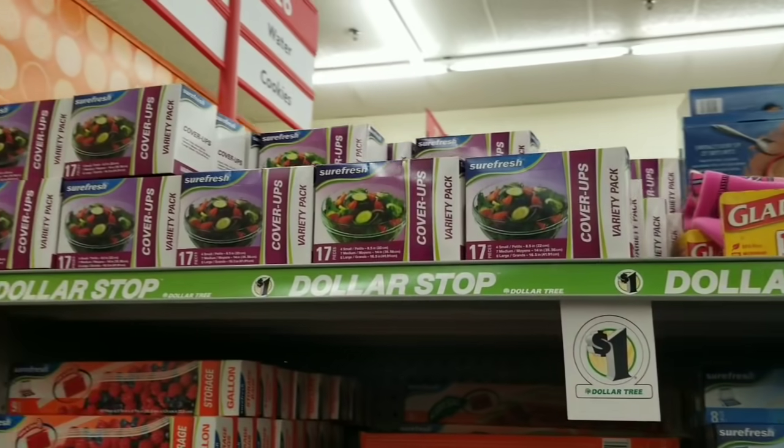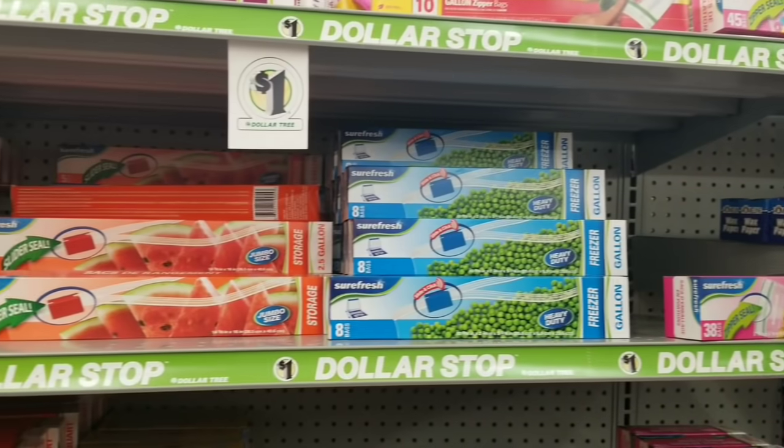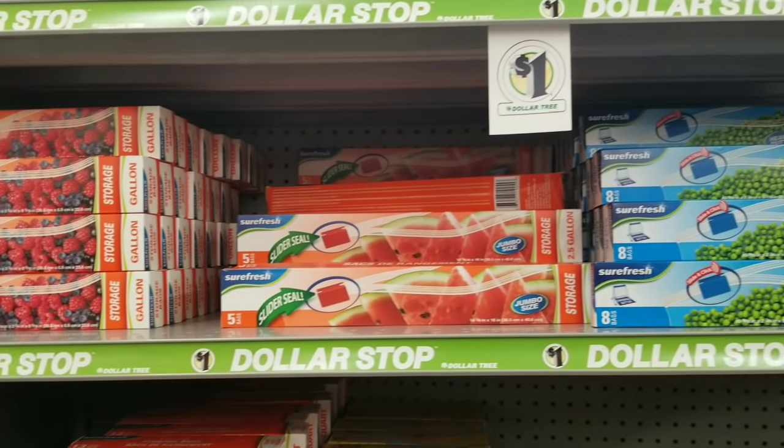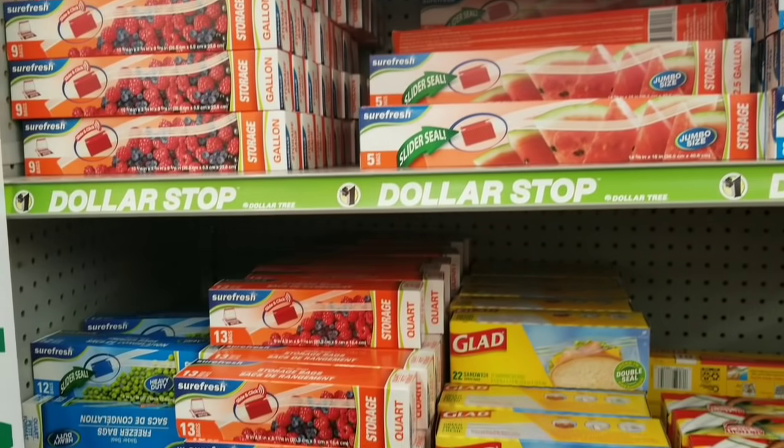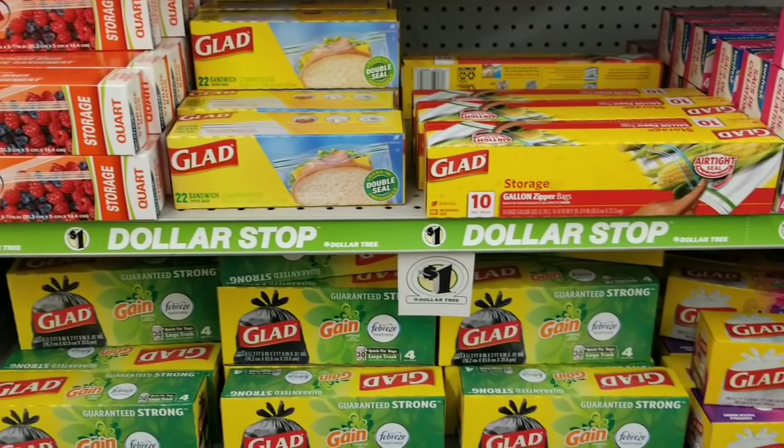Now onto the paper goods. They have all of your Ziploc bags, your storage bags, your Glad garbage bags — all those prepackaged items still $1 at Family Dollar.